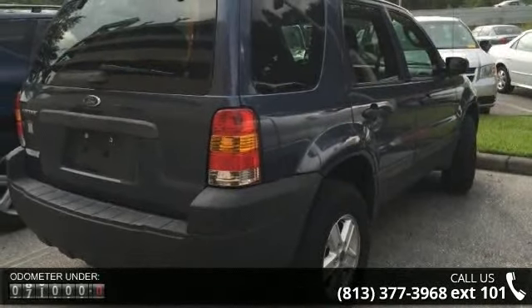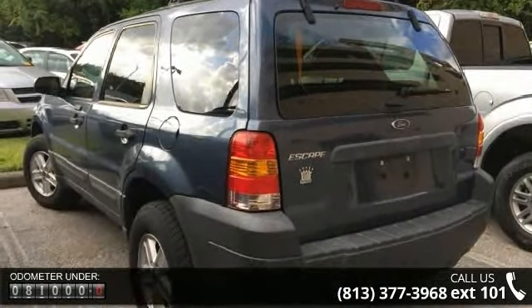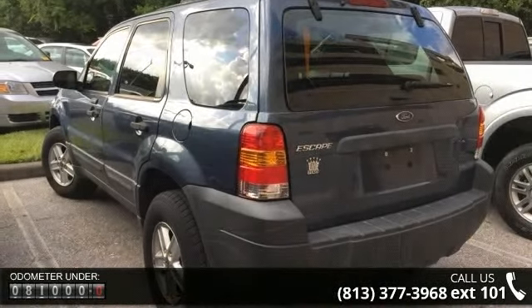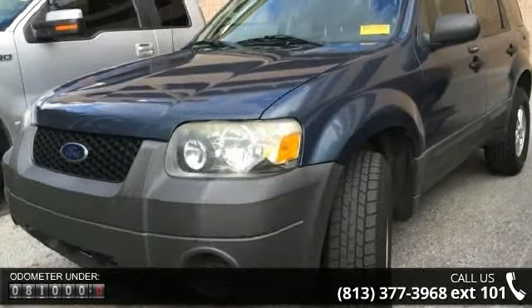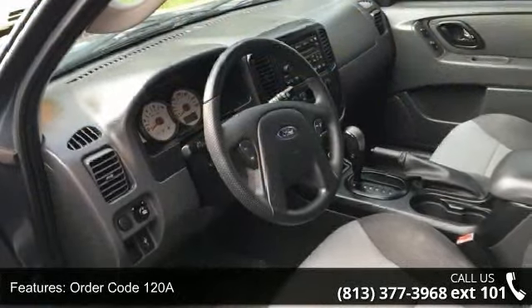Enjoy these notable features: order code 120A, convenience group, 4 speakers, MP3 decoder, air conditioning, rear window defroster, power steering, power windows, remote keyless entry, and 4-wheel independent suspension.